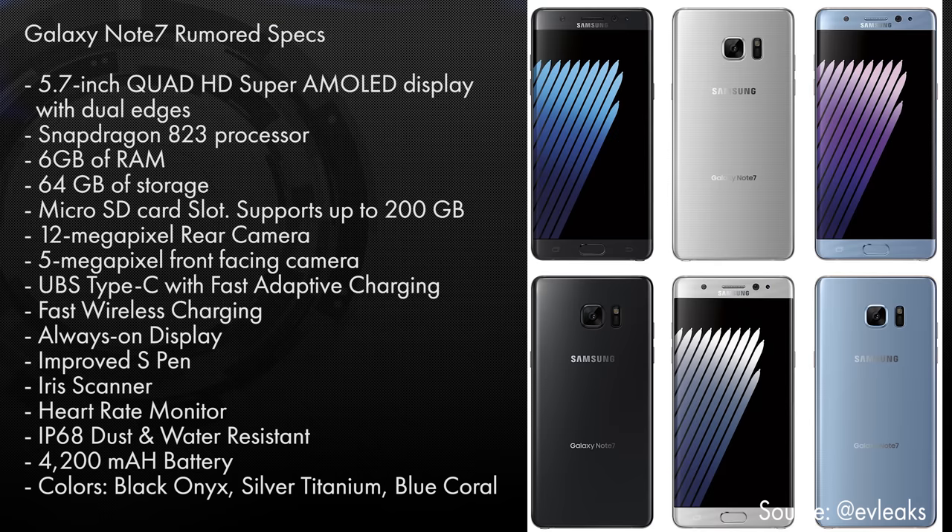This is all supposed to be IP68 dust and water resistant. The colors, from a photo that was leaked, are supposed to be black onyx, silver titanium, and blue coral — those are the main three colors.